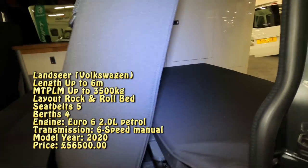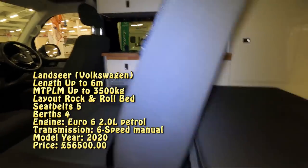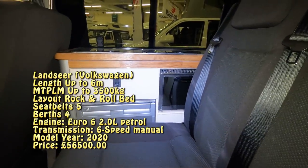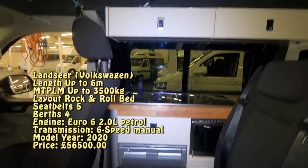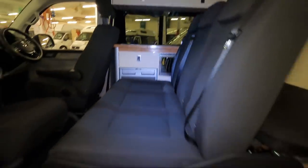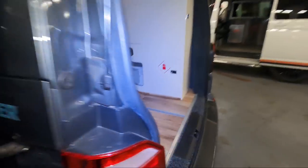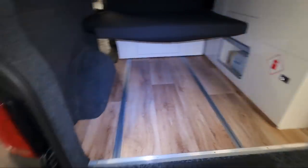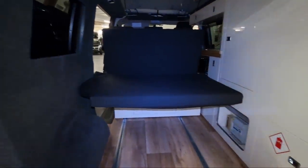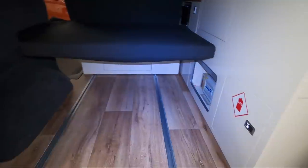That's sort of ready for the bed to go down. You've got the compressor fridge and a grill oven, little cupboards, and a pop-up roof with the bed above. With the seat all the way forward, that gives you a huge amount of space — useful if you want to put an awning in here or something similar.